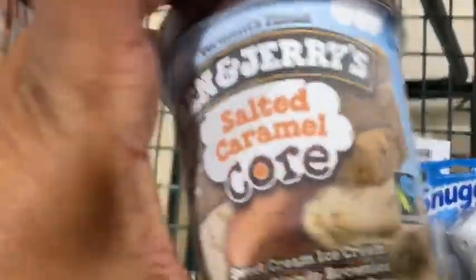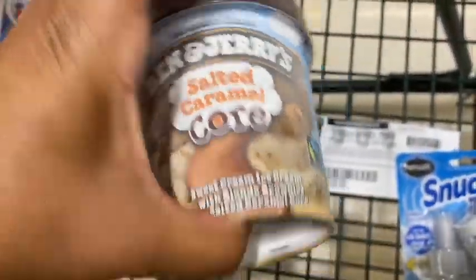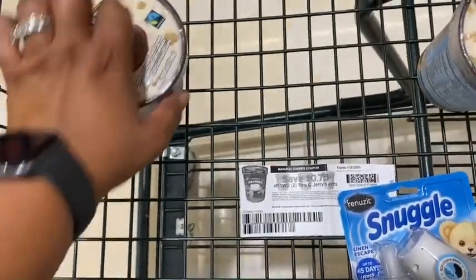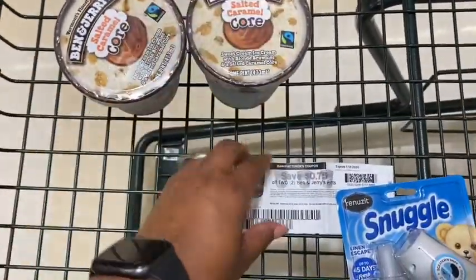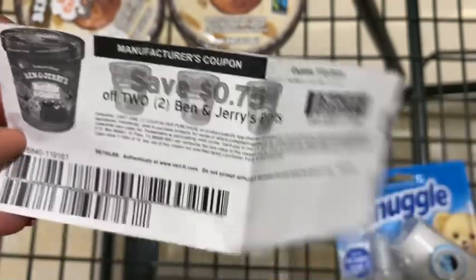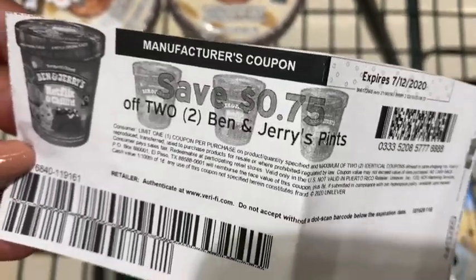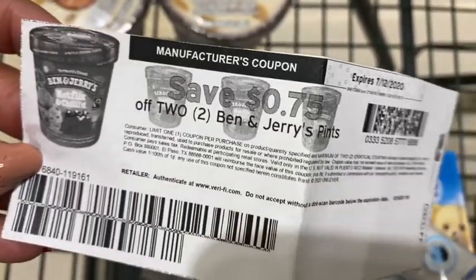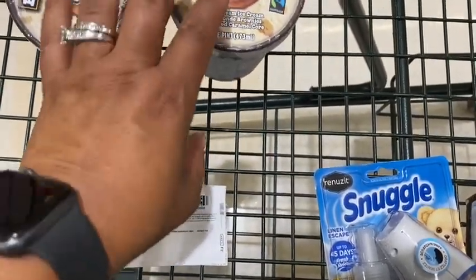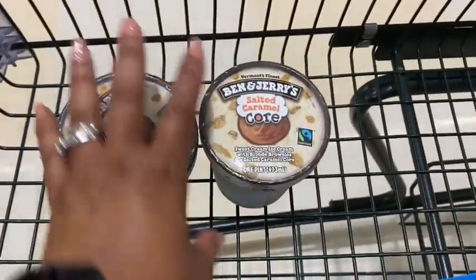The first deal I decided to get was on the Ben & Jerry's. They've got Ben & Jerry's two for $9 and some that are two for $6. This one was actually two for $6, so I got two pints. There is a 75-cent Coupons.com coupon — I don't think it's still available — but at Harris Teeter it's going to double to $1.50, taking $1.50 off the $6.00, so it'll be $4.50 for the two pints of Ben & Jerry's.